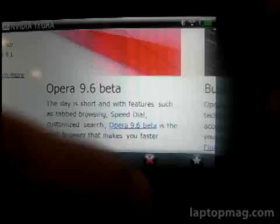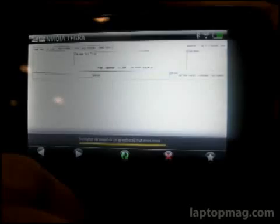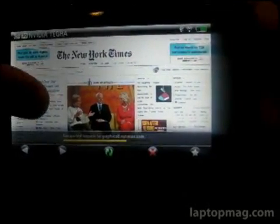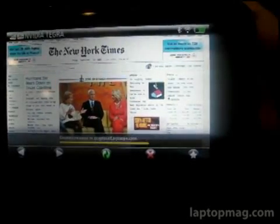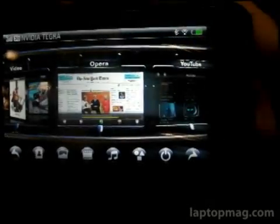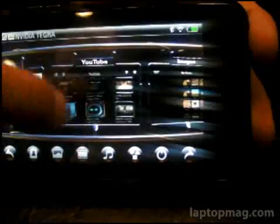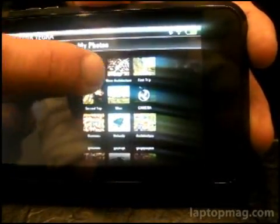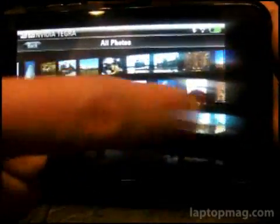We can go to the New York Times. It's pretty speedy — we're using a Wi-Fi connection right now. Now if we go back out to the home screen, you'll see that that's still running, so it's multi-tasking here. You can go check out some images stored in the gallery. You can see how it lines up on the wall — it's a real smooth 3D interface.